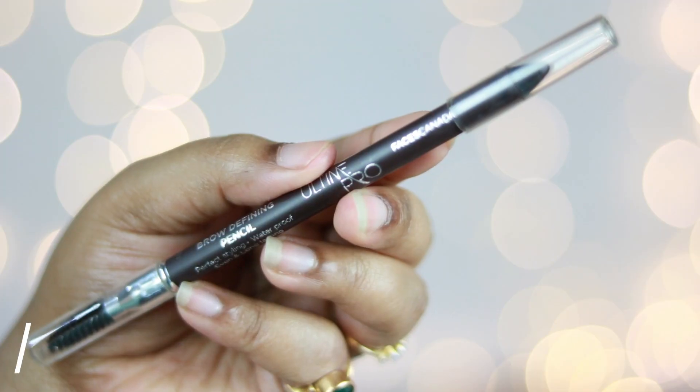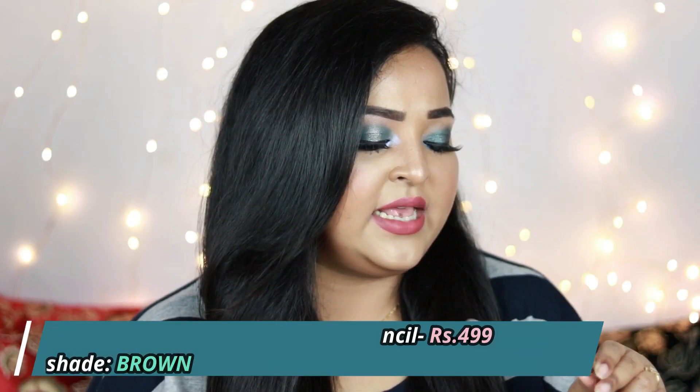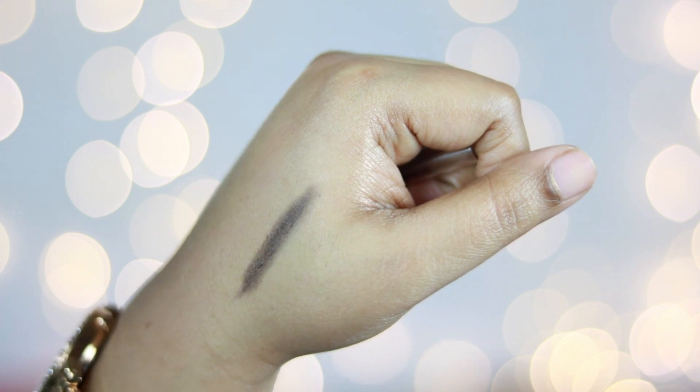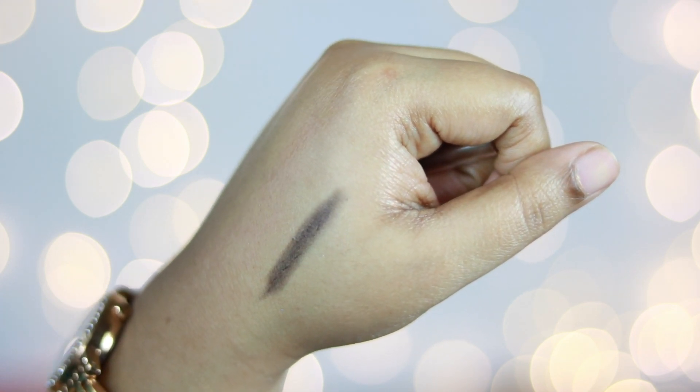My next favorite makeup product is an eyebrow product — the Faces Canada Brow Defining Pencil in the shade Brown. It comes with a spoolie as well. It's a very nice dark brown shade with a cool undertone that really matches my eyebrows since I have black hair. The consistency is not too creamy, not too waxy. On days when I hardly get time to get ready, I use this all over my brows and use the spoolie to distribute and hold my eyebrow hairs throughout the whole day. It's really long-lasting.